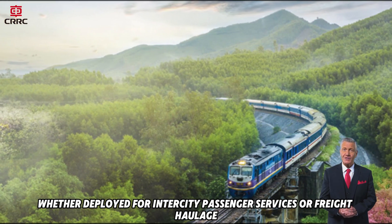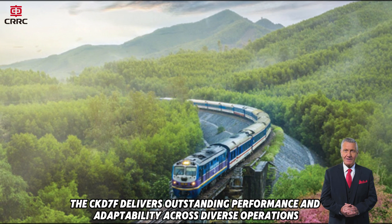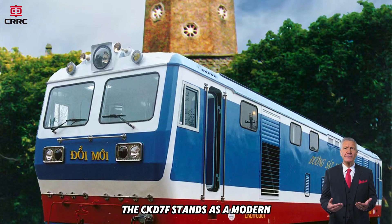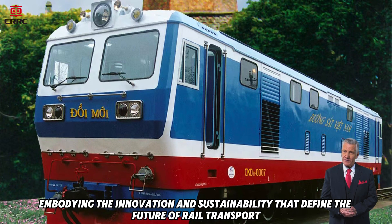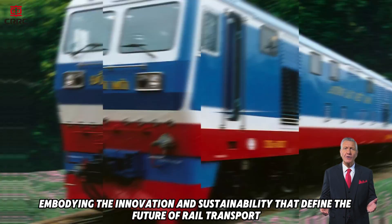Whether deployed for inner-city passenger services or freight haulage, the CKD7F delivers outstanding performance and adaptability across diverse operations. The CKD7F stands as a modern, adaptable and environmentally conscious locomotive, embodying the innovation and sustainability that define the future of rail transport.